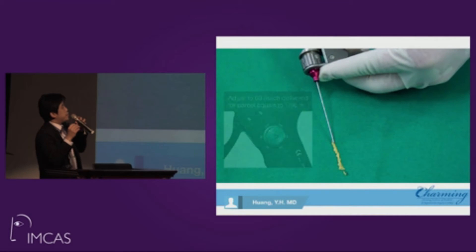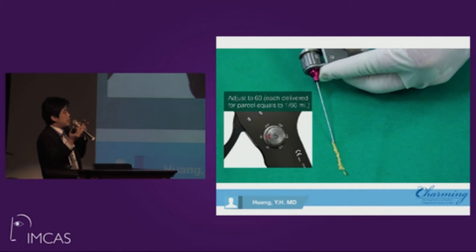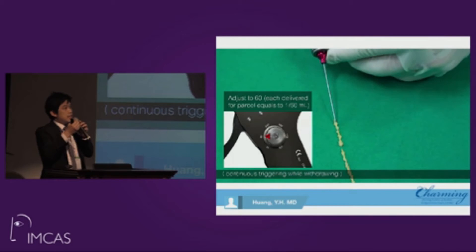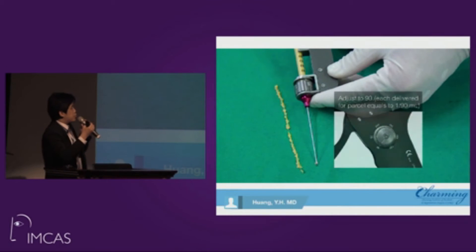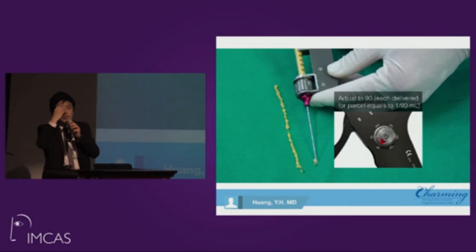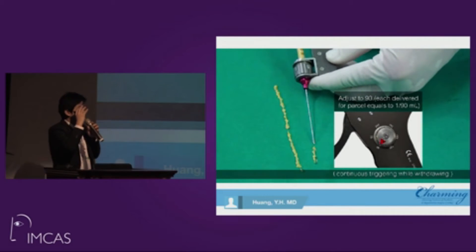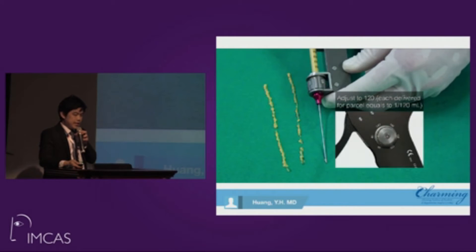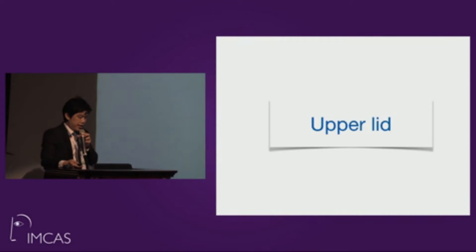This is a real video demonstrating the technique. Using a draw-type approach, you can place fat parcels in a noodle shape, very tiny, to sculpt and fill the periorbital area. It must be done very delicately.